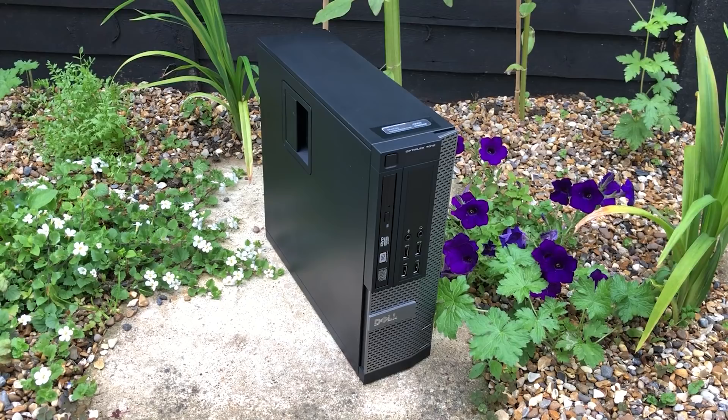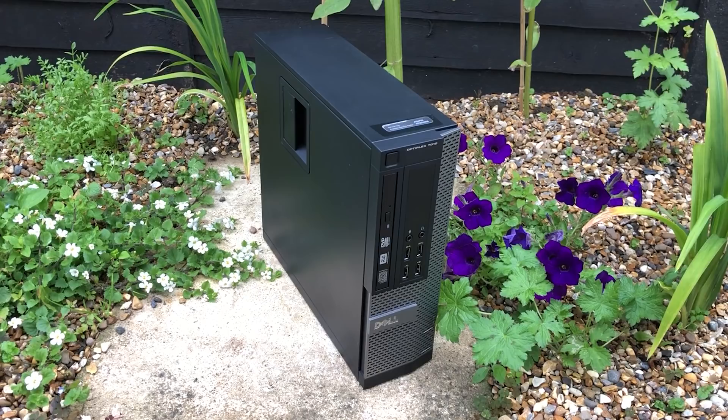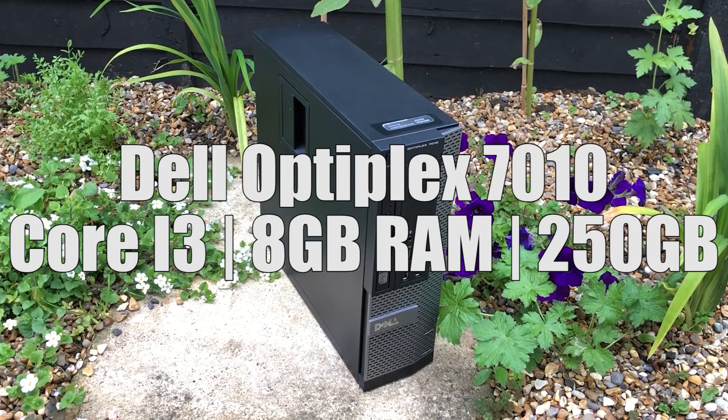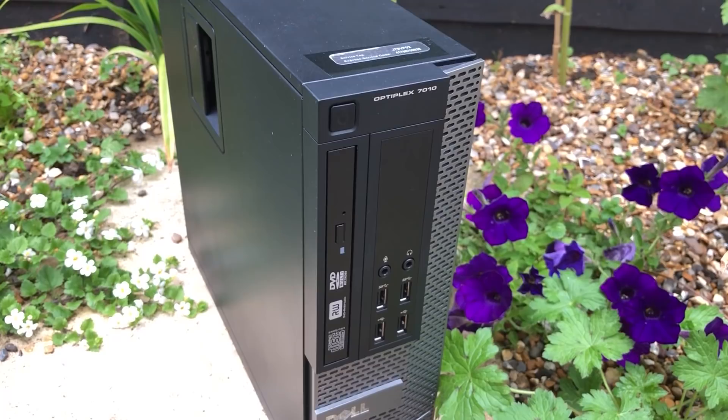Anyone can sell through Amazon Renewed providing they meet certain standards, and the Optiplex machine I went for was from a company selling through the site. This Dell 7010 cost me £58, and for the money we should be getting a Core i3 processor, 8GB of RAM, and a 250GB hard drive, all wrapped up in a super clean and dirt-free chassis.